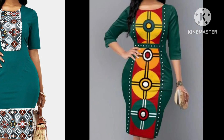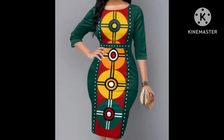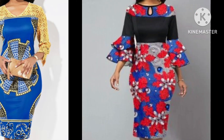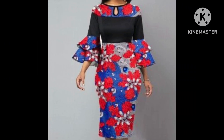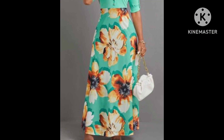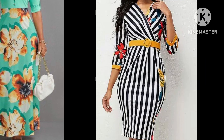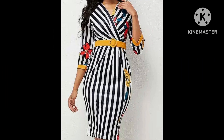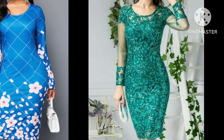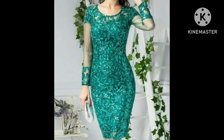Please do support me by sharing my video with your friends and relatives, and don't forget to tell me in the comment section how was this video, how are these designs, and which type of collection you want to watch on my channel. So goodbye dear friends till the next video — see you soon with a new collection of ideas and designs.